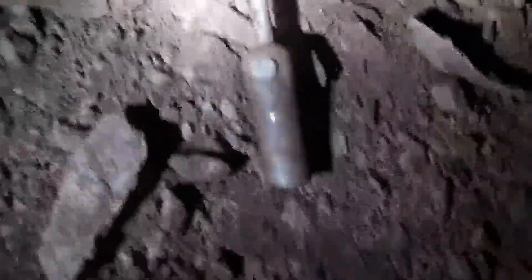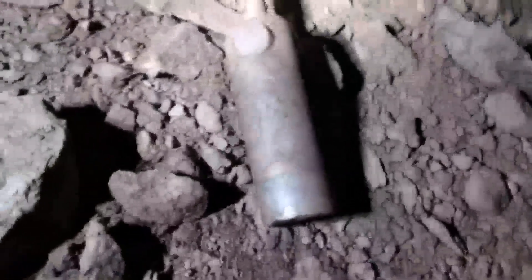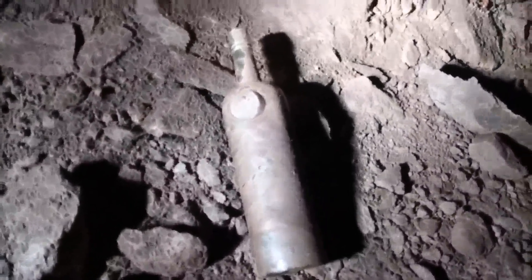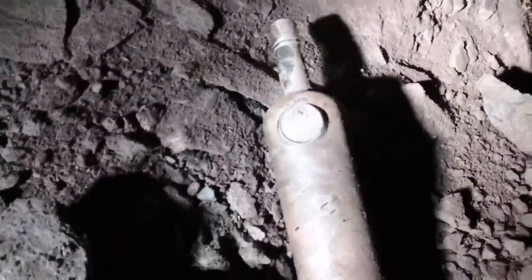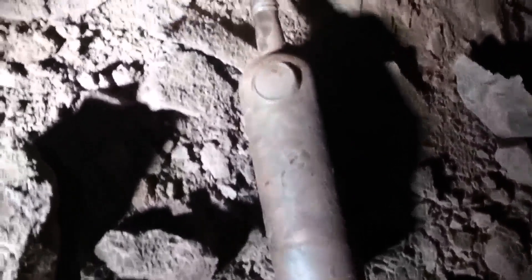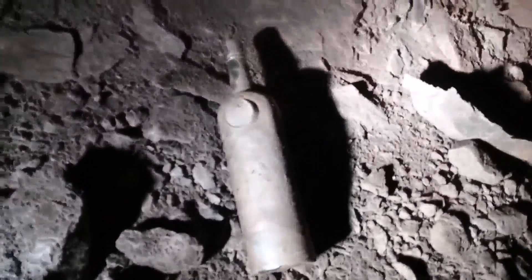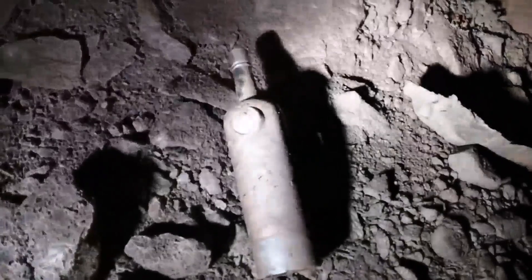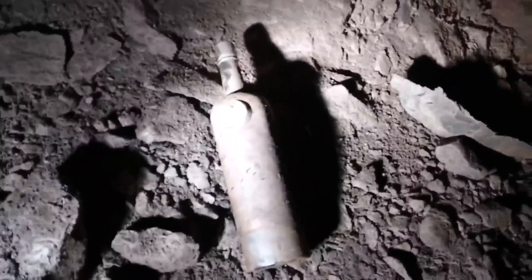So this is a whiskey bottle that we came across — could be probably 1890s, late 1890s. It's got a neat little raised emblem on it. We'll take that out with us, do a little research on it. You just never know what you can find when you start walking these passageways — a little bit of history.